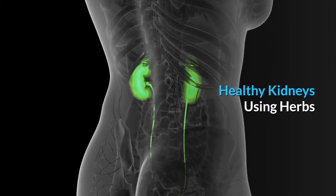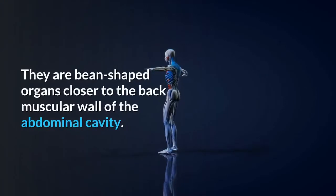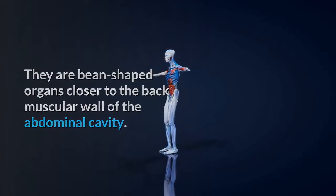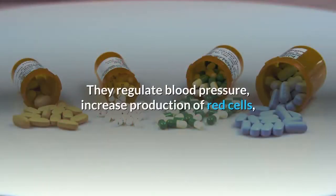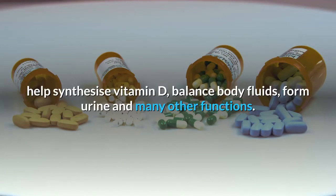Healthy kidneys using herbs. The kidneys are essential for your health — they are bean-shaped organs closer to the back muscular wall of the abdominal cavity. They are responsible for removing toxins from the blood, they regulate blood pressure, increase production of red cells, help synthesize vitamin D, balance body fluids, form urine, and many other functions.